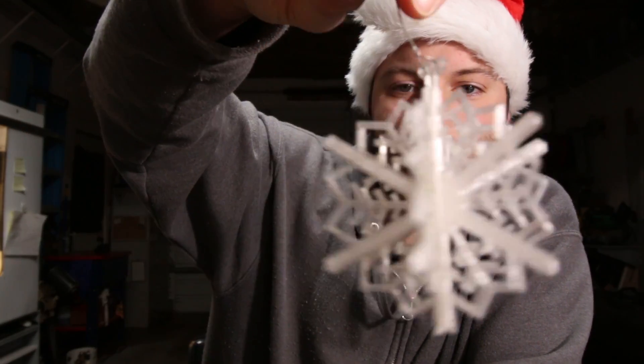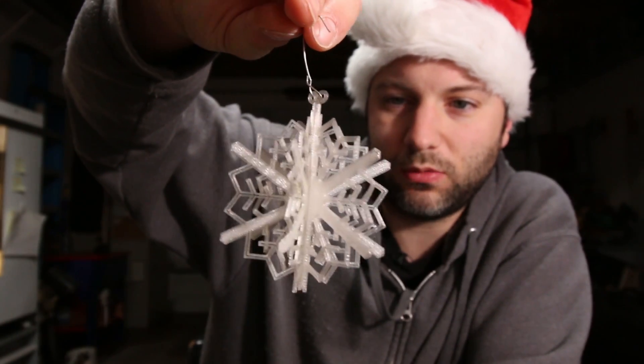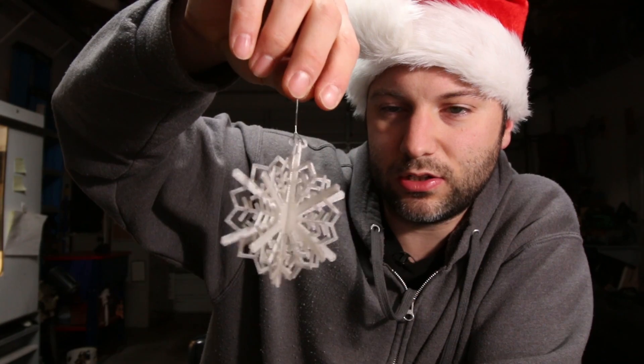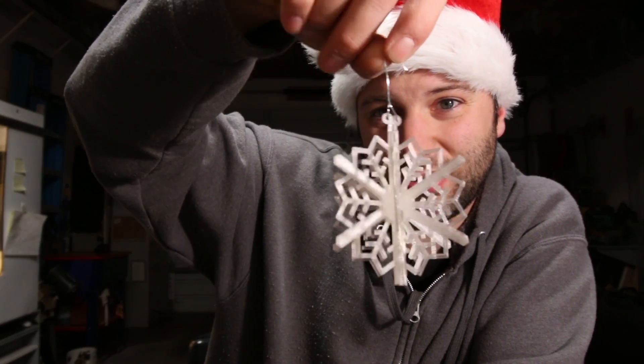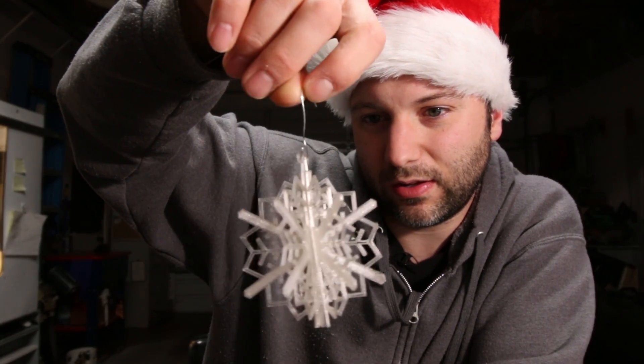It's printed in natural PLA. This is from the first year I had the 3D printer. We've got several of these on our Christmas tree and I gave one to pretty much everyone in my family that year. This could also be made on a laser cutter, and it might look really cool in clear acrylic.